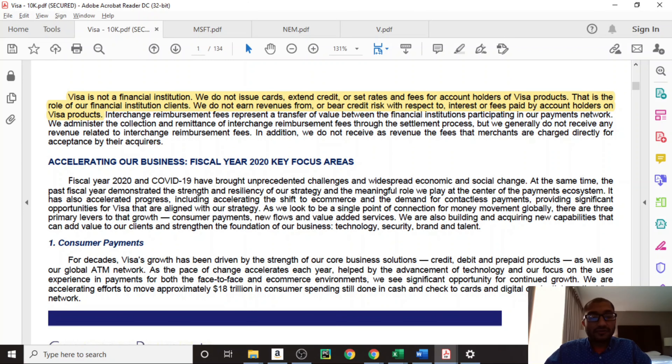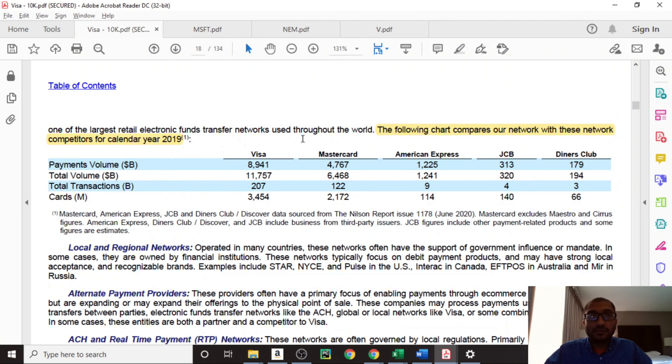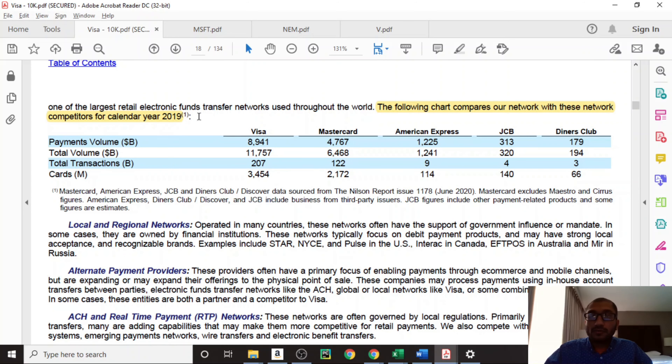On page 18 of the report, Visa compares its network to that of its competitors. We can see that on all metrics of payment volume, total volume, total transactions, and cards, Visa surpasses all its competitors.